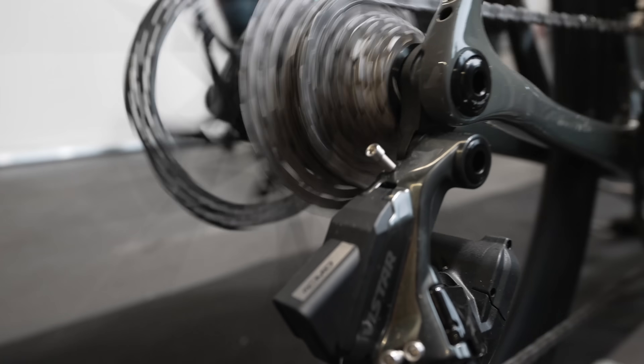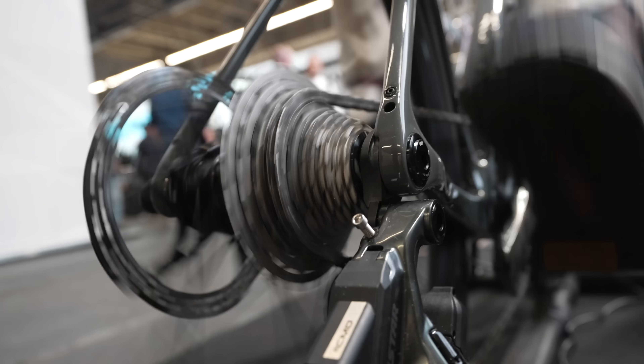I'll reserve judgement until I ride it, and hopefully get a chance to do so very soon. Generally a really exciting introduction — nice to have another player in the groupset market, because choices are pretty limited. There's SRAM and Shimano at the top end, Campagnolo probably down there somewhere, new players from L2 and Wheeltop, and MicroShift at the more affordable end.